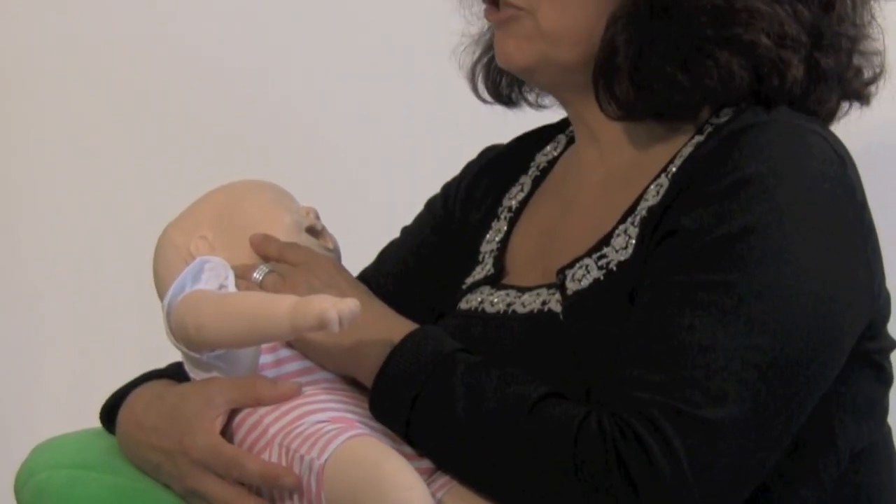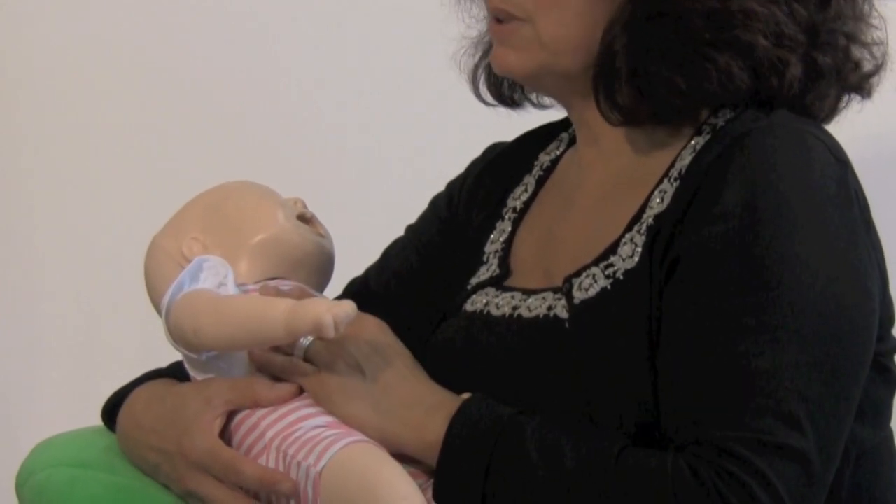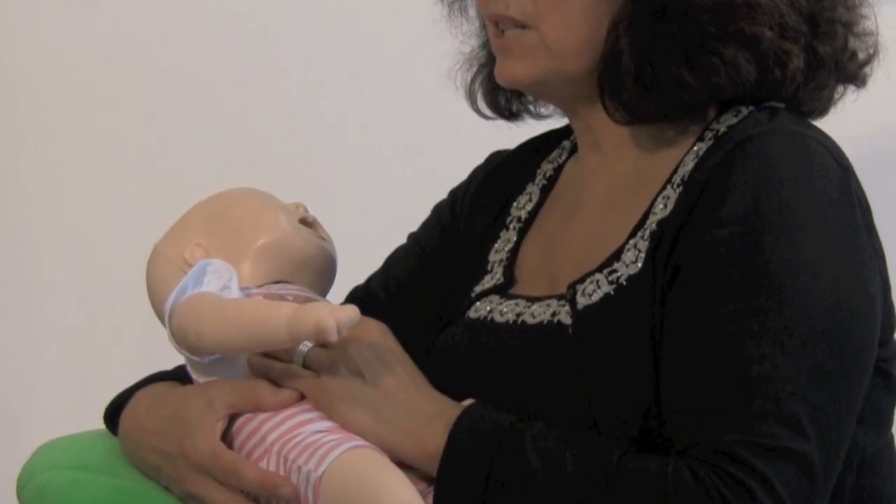So what can you do to prevent your baby from getting what we call early childhood caries or cavities in his or her baby teeth? One of the most important things that you can do is to clean your baby's mouth every day.